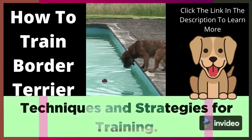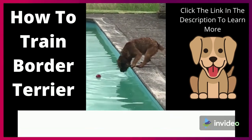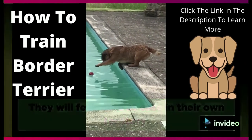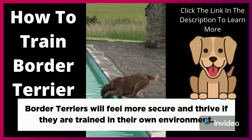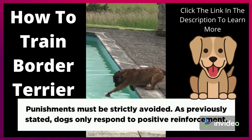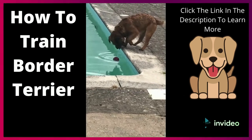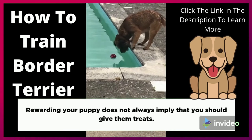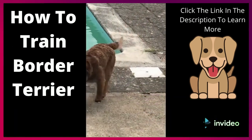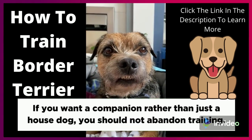Techniques and Strategies for Training. The following are some training methods to use with your Border Terrier. Allowing your Border Terrier their own space can assist them in remaining calm and quiet. They will feel more at ease in their own territory and will feel more secure and thrive if trained in their own environment. Punishments must be strictly avoided. Instead of yelling at your Border Terrier, try giving them some time and taking the method slowly. Rewarding your puppy does not always mean giving them treats — you should be aware of things that make your Border Terrier happy, such as giving them their favorite toy as a reward. Overall, if you want a companion rather than just a house dog, you should not abandon training.